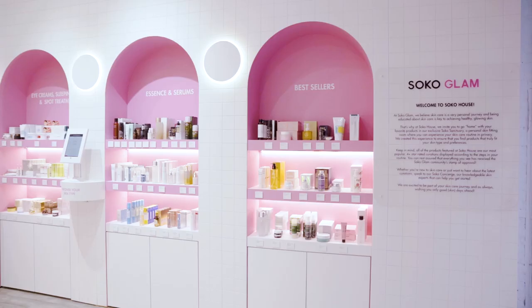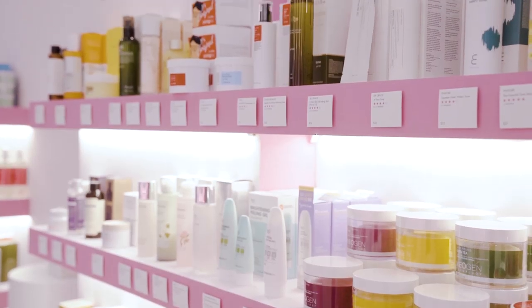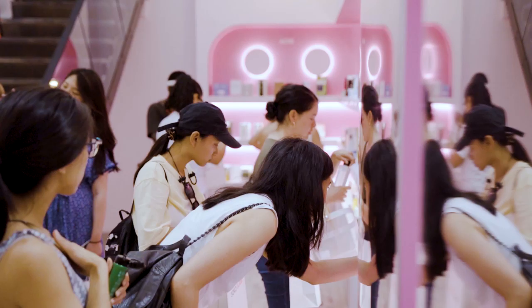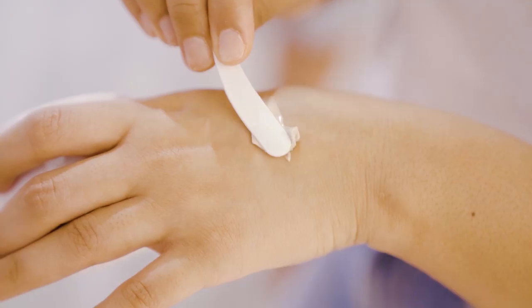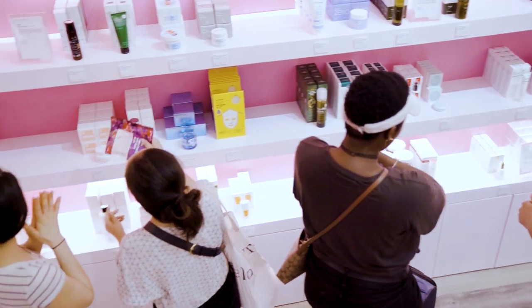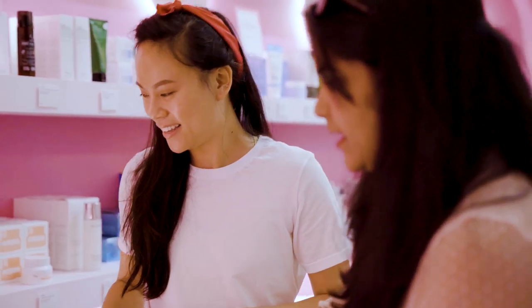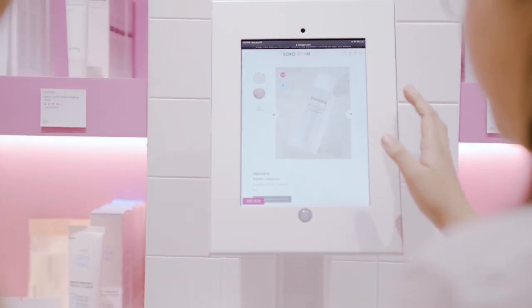When you come into Soko House, we want you to explore the products and go home with them, because we know how important education is in your skincare journey. When you go to Soko House, you'll have Soko Concierge — skin experts that can really help you get started on your skincare journey or get you acquainted with products that will deliver results on your skin.